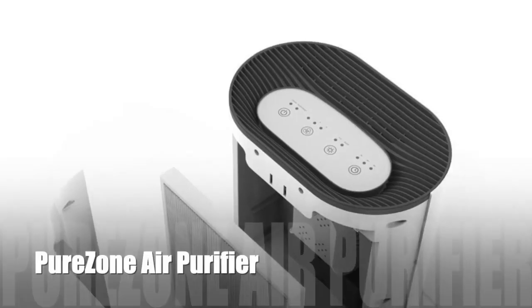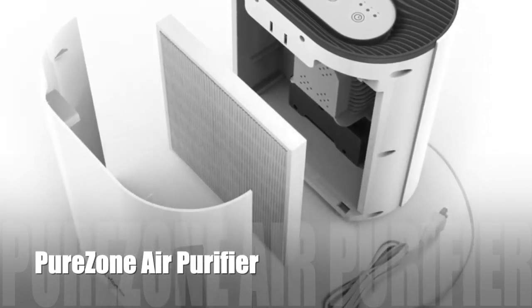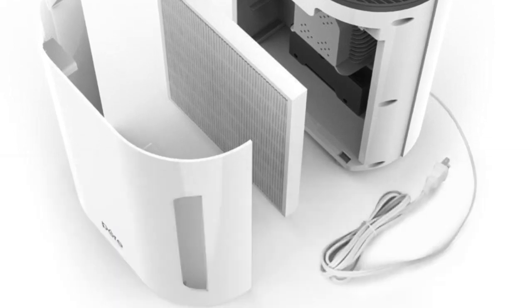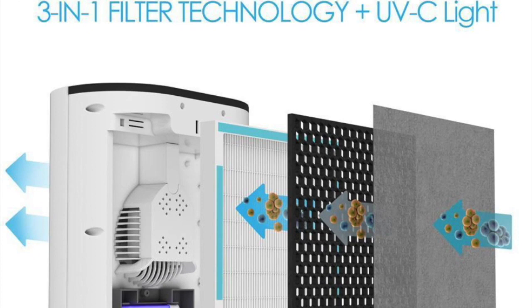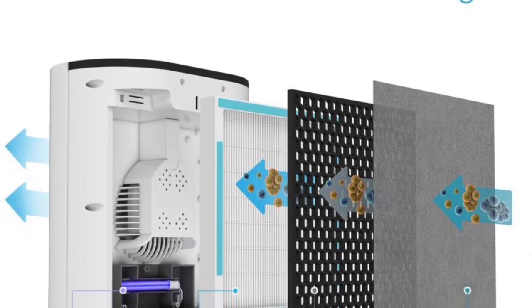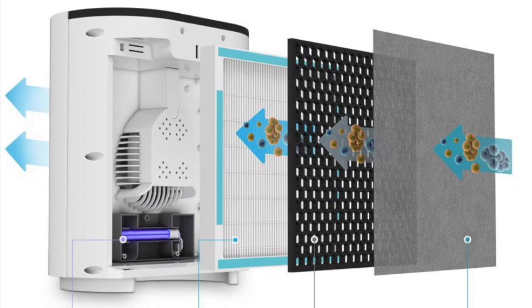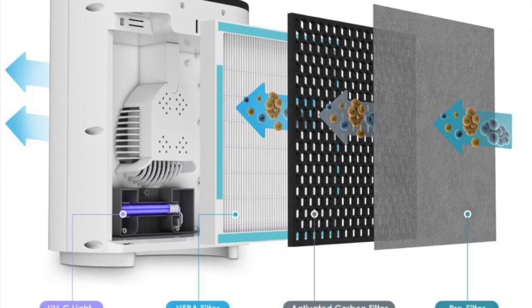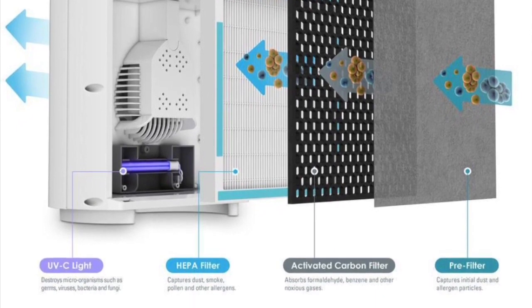Another air purifier that you can use to protect yourself from the virus is the PureZone air purifier. PureZone effectively destroys dust, smoke, pollen, pet dander, and other airborne irritants. It adds a deeper level of air sanitation by safely eliminating germs and viruses. The following is the introduction video of this product made by the brand owner.